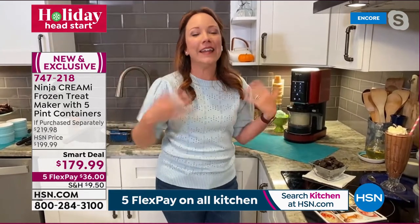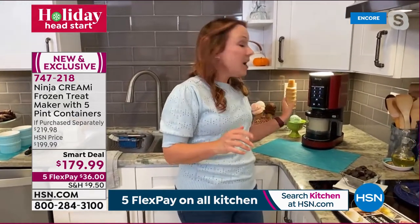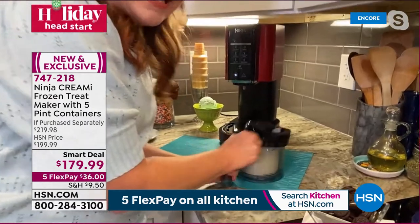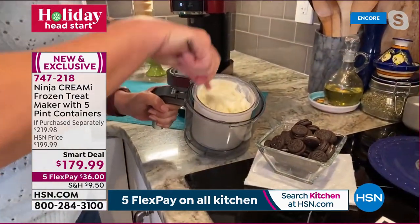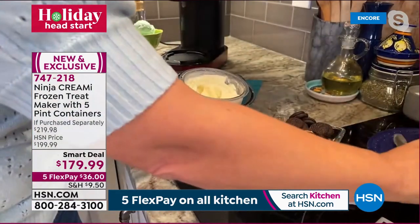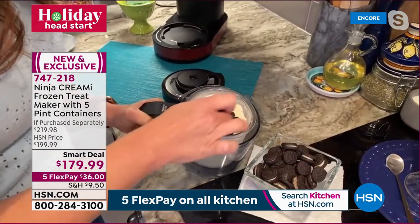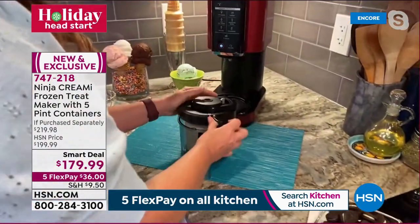Here's how you dress up plain vanilla: make a little hole and add mix-ins to make cookies and cream. Gluten-free cookies or brownies work great — you can customize easily and save money making it at home. Put the cookies in, add the lid back on.